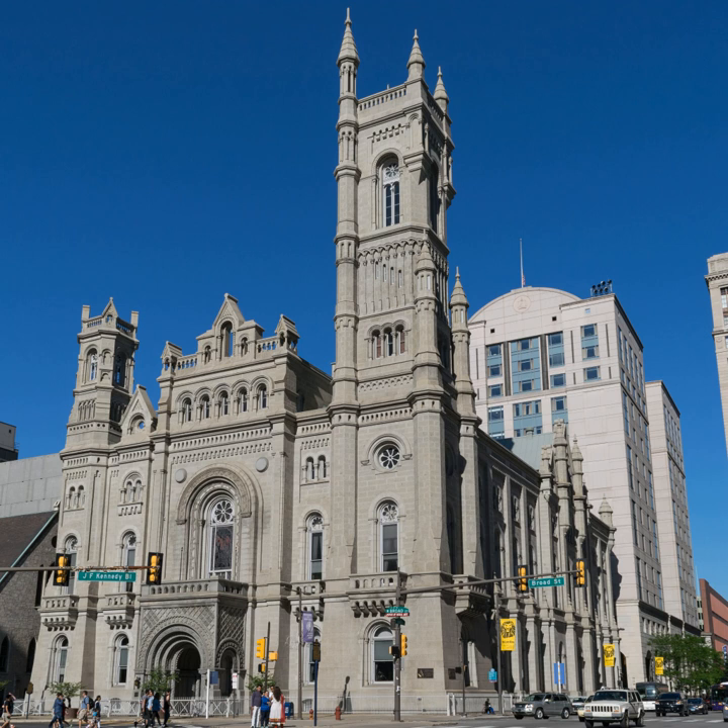The exterior stone of the building on Broad and Filbert Streets is Cape Ann Granite. On May 27, 1971, the temple was listed on the National Register of Historic Places. It was designated a National Historic Landmark in 1985, and was cited in its landmark designation as one of the nation's most elaborate examples of Masonic architecture.